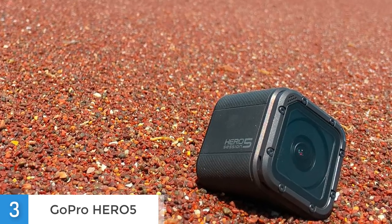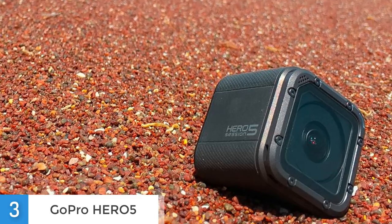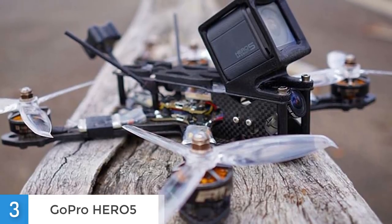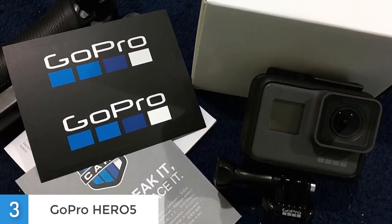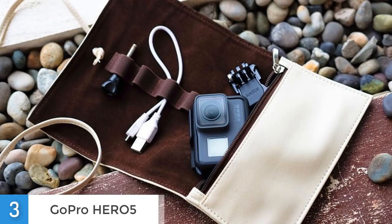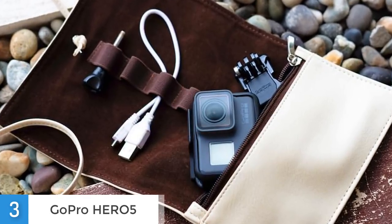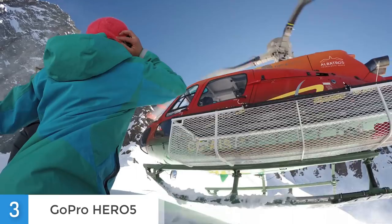Now let's talk about the connectivities. When you open the Hero 5's box, you can see a curved adhesive mount, a flat adhesive mount, mounting buckle, USB-C cable and rechargeable batteries, which make this camera very versatile. It is Wi-Fi and Bluetooth enabled, and you can also take advantage of GoPro's Capture and Quick mobile applications for accessing and editing your footage. In addition, you can use the GoPro Plus backup service for accessing your GoPro content on the cloud, but you will have to subscribe and pay monthly fees. From a performance and feature perspective, the Hero 5 lets you use voice control with simple voice commands — just say GoPro before your desired command.